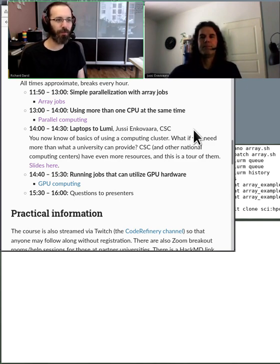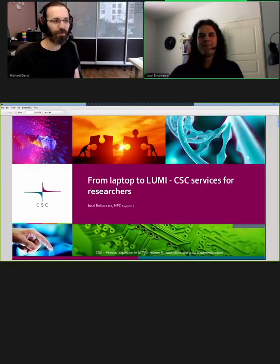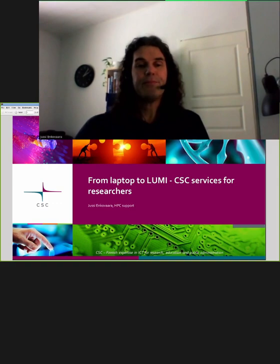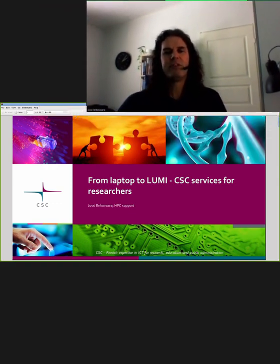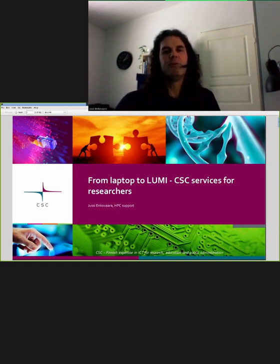With that being said, Jussi, can you please tell us a bit more about yourself and we can begin. My name is Jussi Enkovaara. I work at CSC in high-performance computing support. My background is in physics — Aalto, formerly Helsinki University of Technology, is my alma mater. I made my PhD there in 2003 using CSC supercomputers, and then after a postdoc, I ended up at CSC doing various things related to supercomputers and programming.